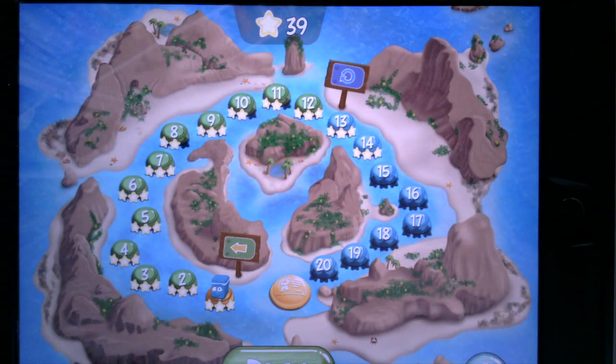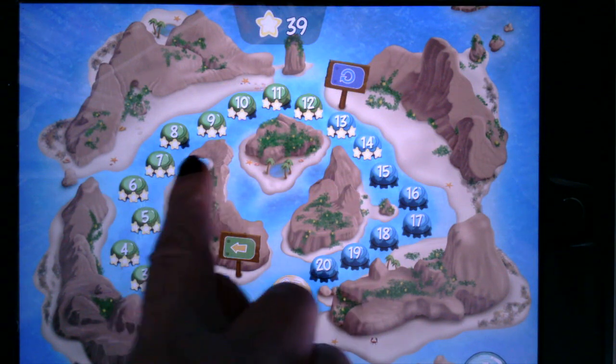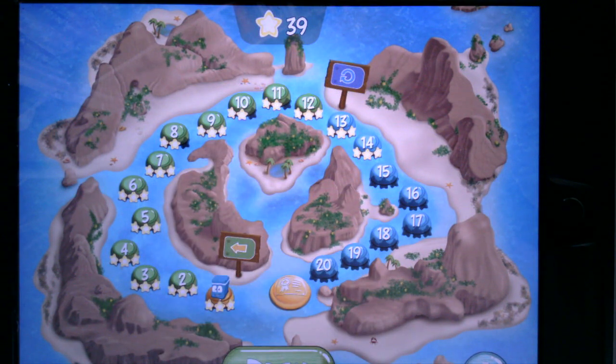You will notice when we're in the first level there are 20 areas that we're going to learn about: writing sentences, loops, algorithms, all sorts of fun things. You will notice that we have three stars per level, and you'll notice that in some areas Mrs. Ledford only got two stars.